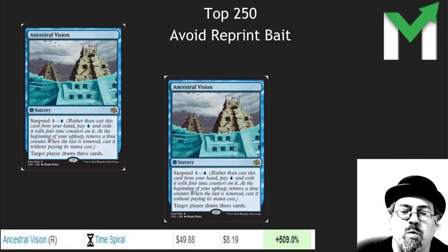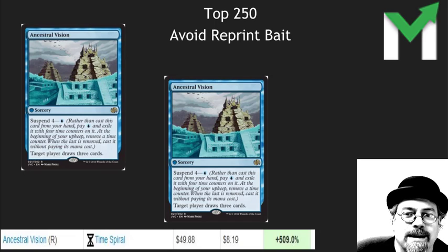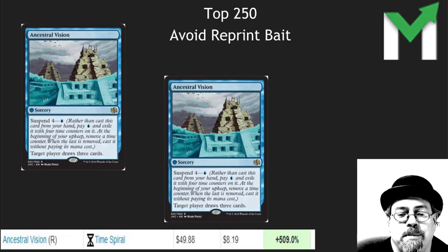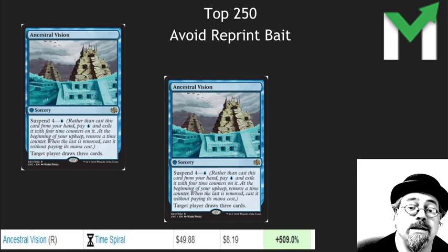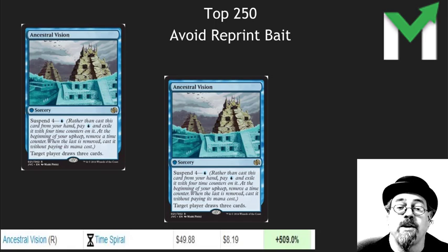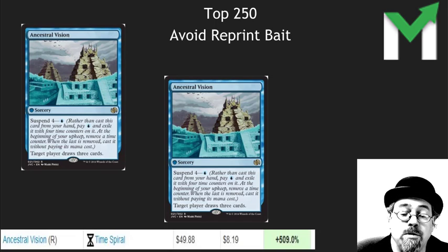Ancestral Vision — one mana, draw three, my favorite thing to do. I play this in Shardless Bug. It was underpriced at $8 and it's overpriced at $50. Avoid it — it's reprint bait. I would bet $100 that this card is going to see a reprint within the next year and is going to drop down significantly. Keep your playset though — you don't want to not have this card if it doesn't get reprinted — but any extras that you have, a 500% increase and $50 is just crazy.